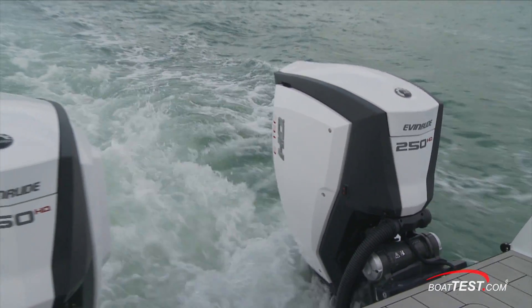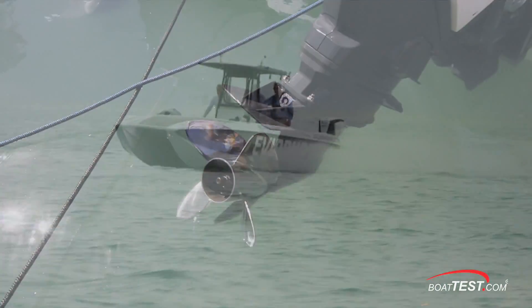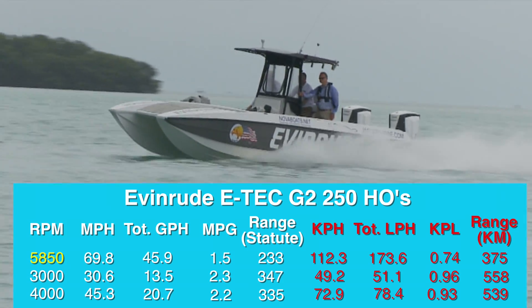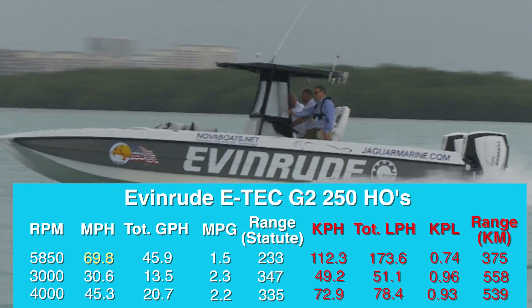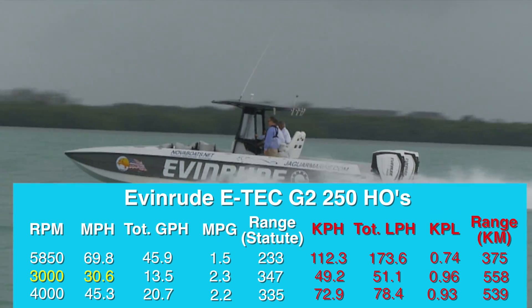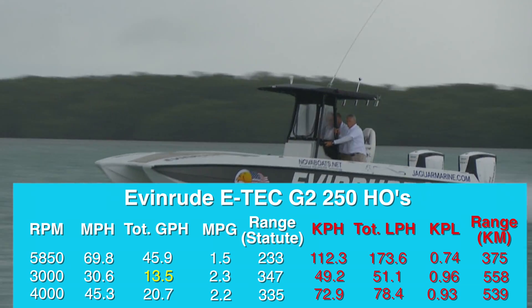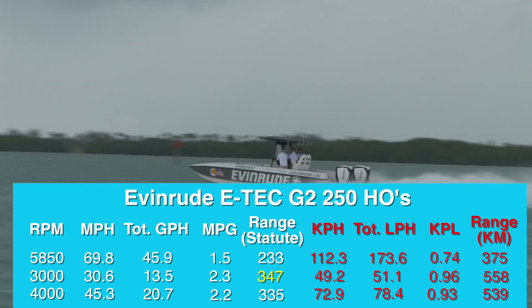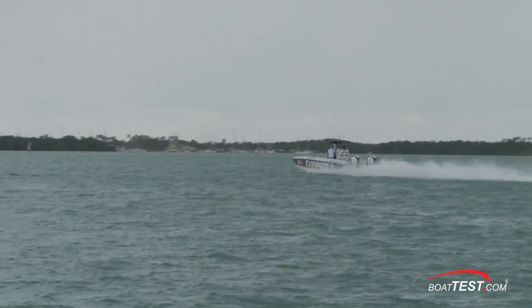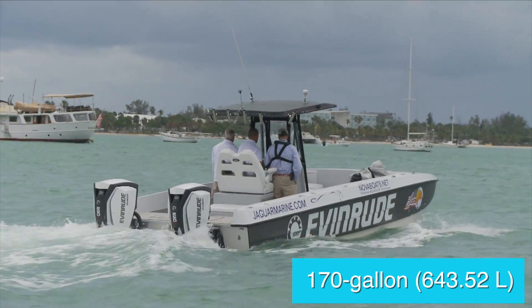With the twin 250 HO E-Tech G2s turning 15 by 24 four-bladed props and spooled up to 5,850 RPM, the Jaguar J32 reached its top speed of 69.8 miles per hour. Best economic cruise came in at 3,000 RPM and 30.6 miles per hour. At that speed, the 13.5 gallon per hour fuel burn translated into 2.3 miles per gallon and a range of 347 miles, while still holding back a 10% reserve of the boat's 170-gallon total fuel capacity.